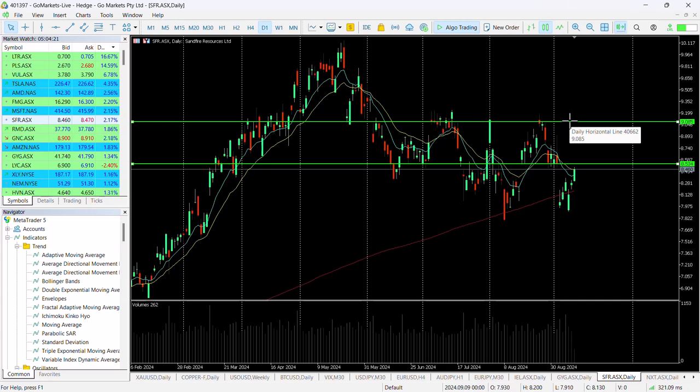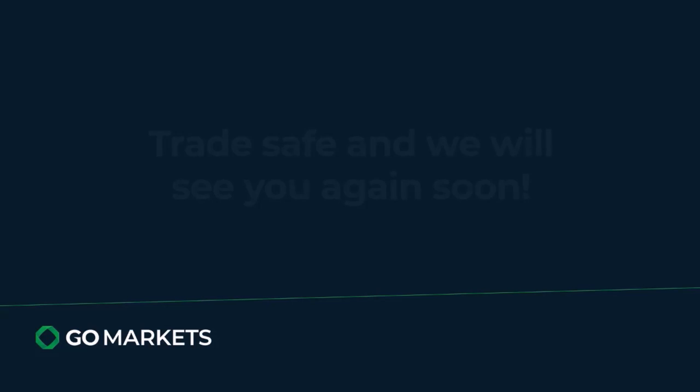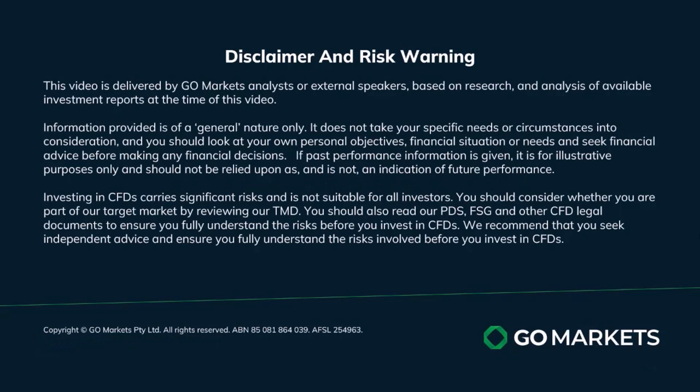Should it breach that $8.54 level, we think it's one worth keeping on your radar. It's got a little bit of work to do before it breaches that, but one to watch. Trade safe and see you again soon.